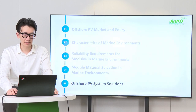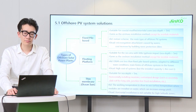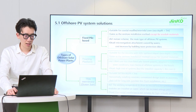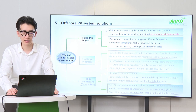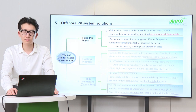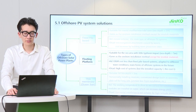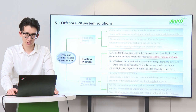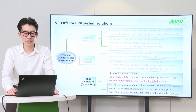Let us discuss offshore PV system solutions. There are three main types of offshore solar power plants based on their design. Fixed-pile-based type is suitable for coastal areas where the sea depth should be lower than 5 meters, and typically the installation method is the same as inland modules. Floating platform type is suitable for sea areas with water depth of more than 5 meters. Floating thin-film type is a mainstream product of the Norwegian company OceanSun, and this special type requires special installation and custom design.